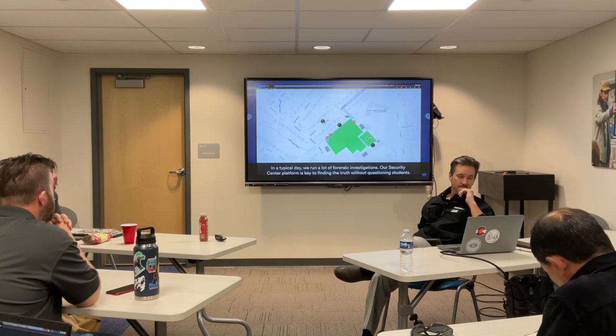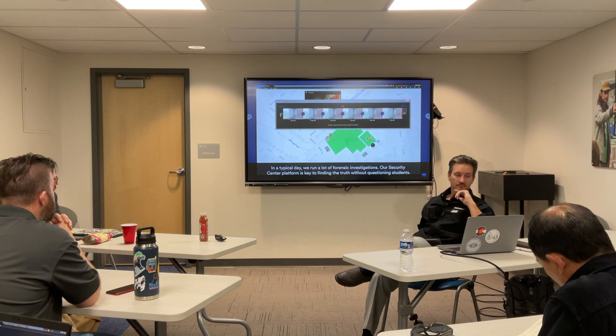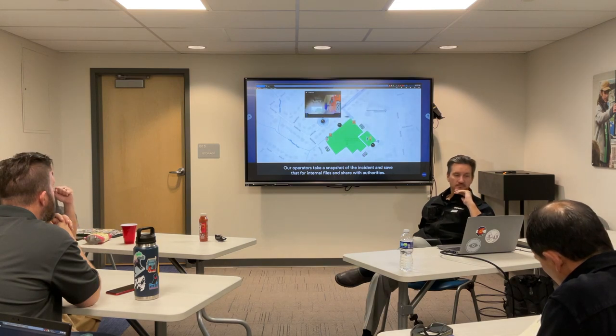In a typical day, we run a lot of forensic investigations. Our Security Center platform is key to finding the truth without questioning students. In this situation, the quick search tool is used to scan through hours of footage in seconds, finding exactly when the graffiti incident started.